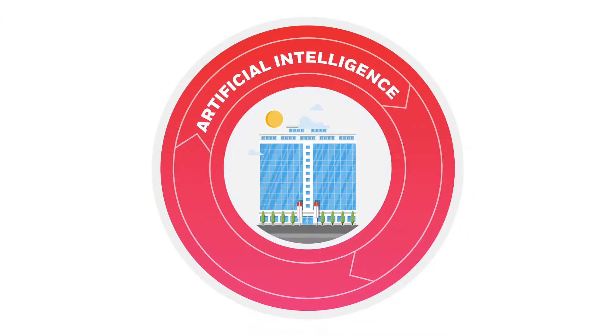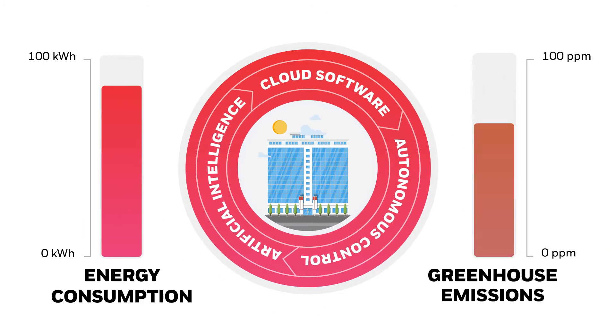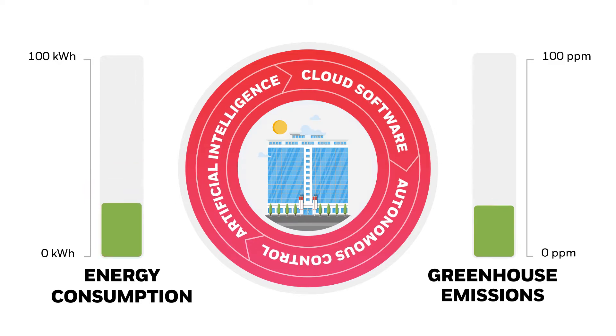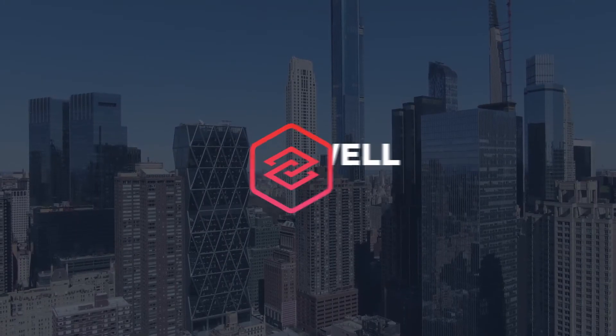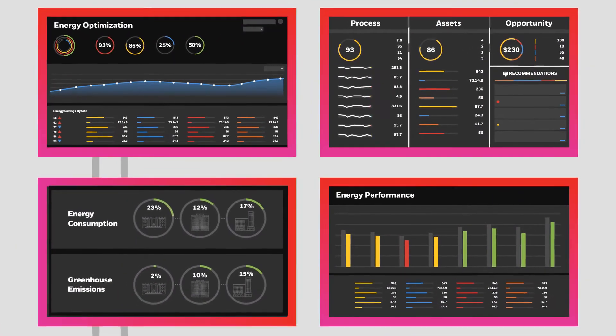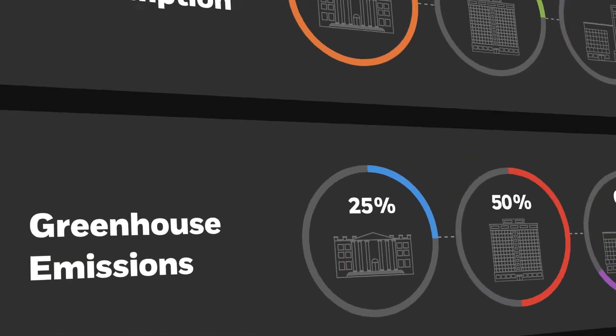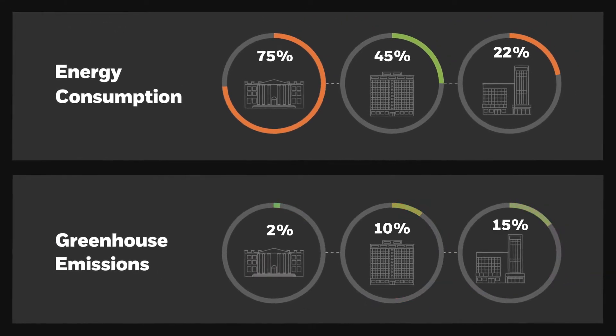But today's advancements in technology mean building owners don't have to sacrifice sustainability, or overspend on energy to keep people comfortable. Honeywell's AI-powered software easily connects to your building's existing systems, and puts your comfort and sustainability goals on autopilot — so you can cut carbon emissions and save up to 23% in HVAC energy costs.